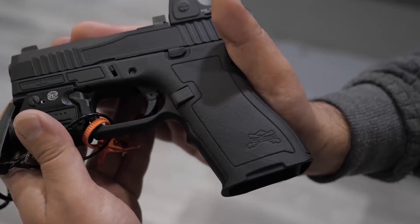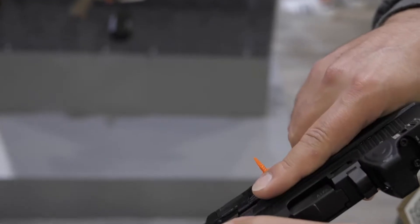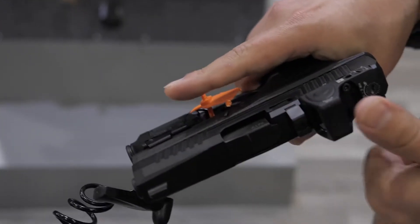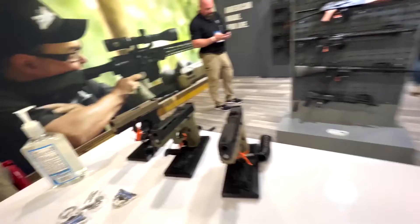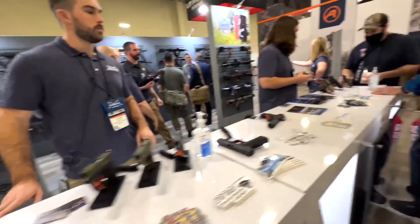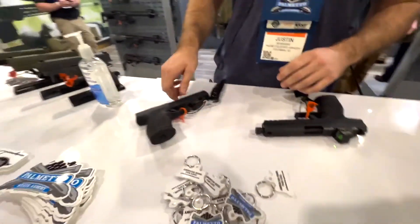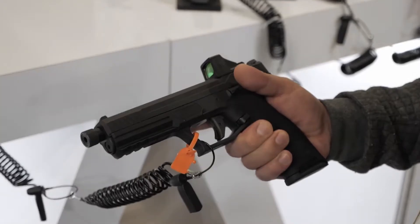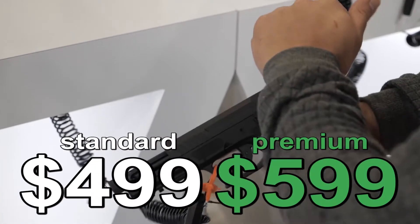Just like the 5.7, the Micro Dagger will also have two different versions — one featuring just regular iron sights, and one with a threaded barrel and a cutout for different red dot optics. On the Micro Dagger you will also be able to co-witness with your iron sights. The Micro will hold 15+1. The standard model of each pistol will be around $499, and the optics-ready version will be about $599.